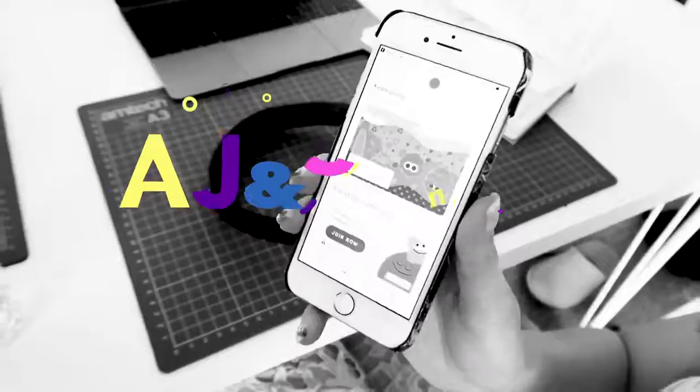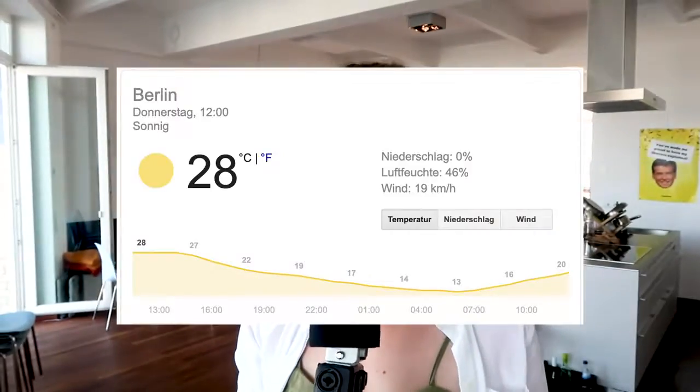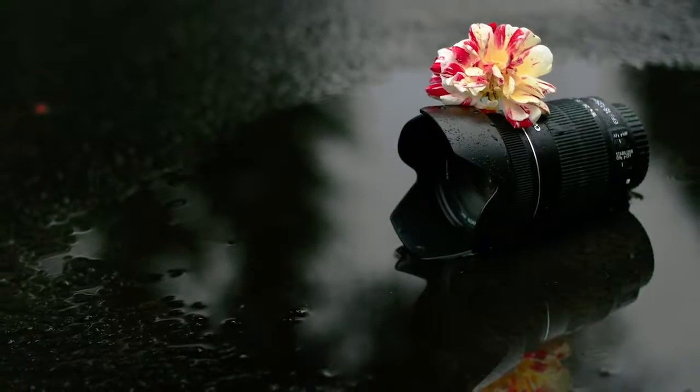Hello everybody! In this video today we're gonna wander around the AJ and Smart office and ask everybody what their favorite app is at this moment. This video is gonna get a little silly and a little crazy because it's extremely hot in Berlin right now and we're all just sweaty messes. There's not a lot of people here right now, so we're gonna have to hunt a little bit.